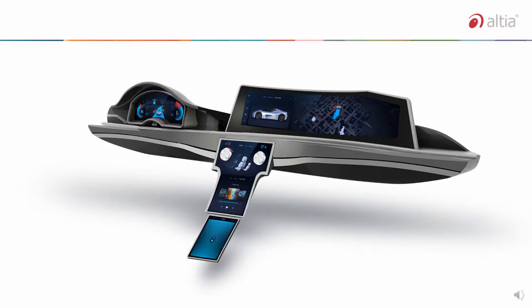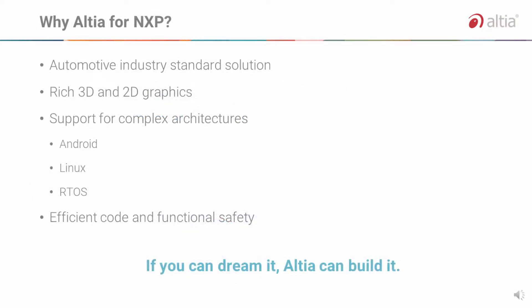All displays are running with OpenGL ES 2.0. Why should your team choose Altea for your next NXP project? Altea is an automotive industry standard software solution, designed into over 100 million automotive applications and counting. We deliver rich 3D and 2D graphics for your custom embedded displays. We support complex architectures, including projects with multiple operating systems. Altea delivers high-quality, efficient code and powerful functional safety solutions for clusters, HUDs, radios, IVI, and integrated cockpits.